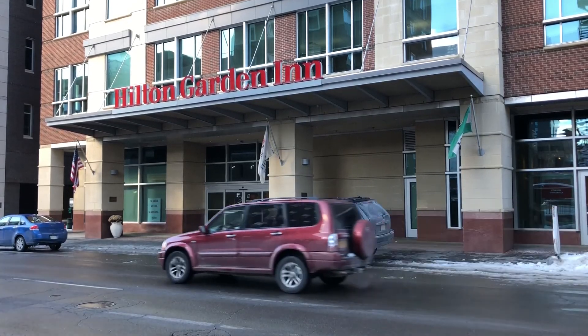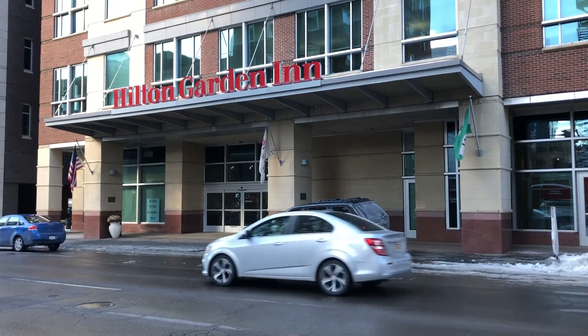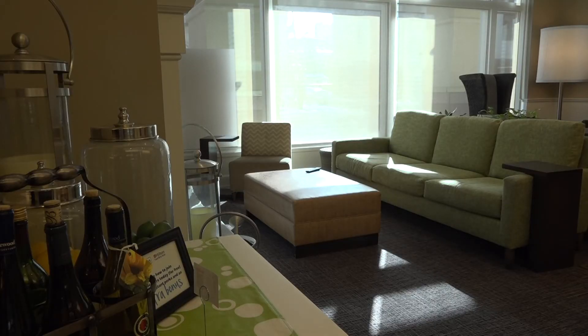Tarsha said the Hilton plans to continue focusing on the guest experience, making sure everyone is as safe as possible while still providing a level of enjoyment.